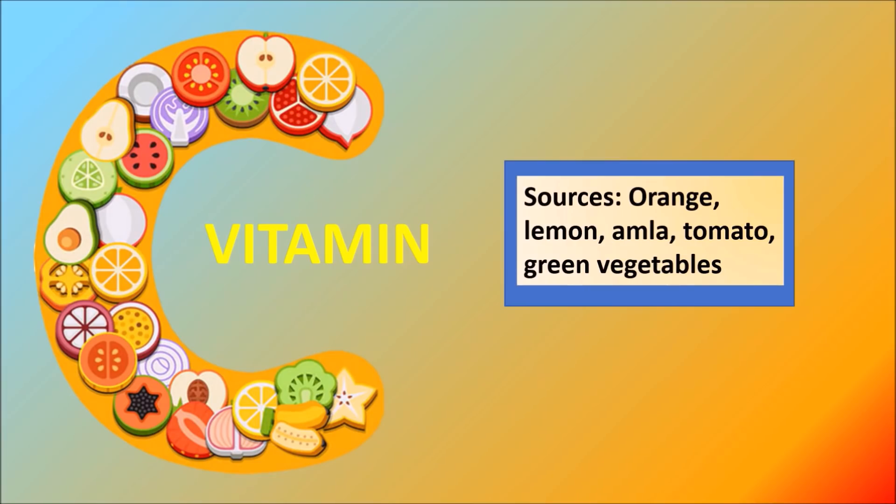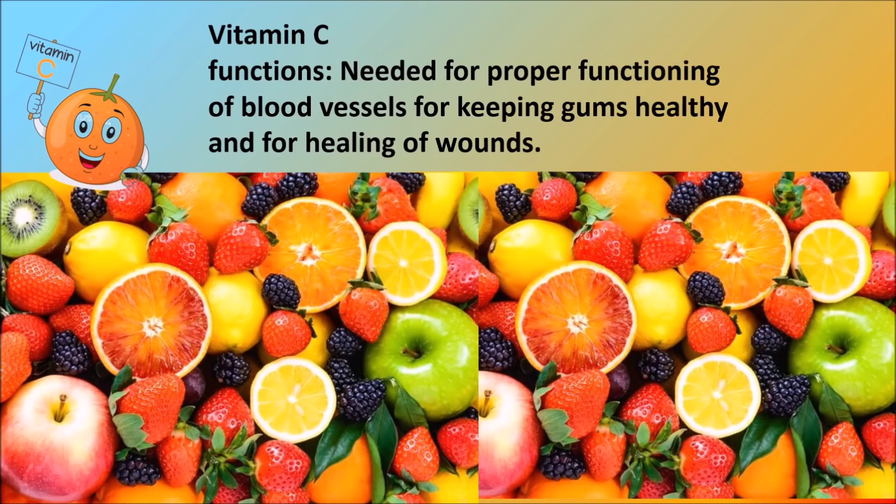Vitamin C: sources include orange, lemon, amla, tomato and green vegetables. Function: it is needed for proper functioning of blood vessels, for keeping gums healthy, and for healing of wounds.